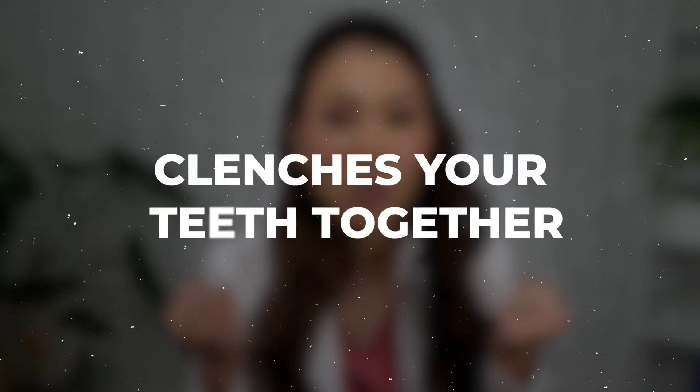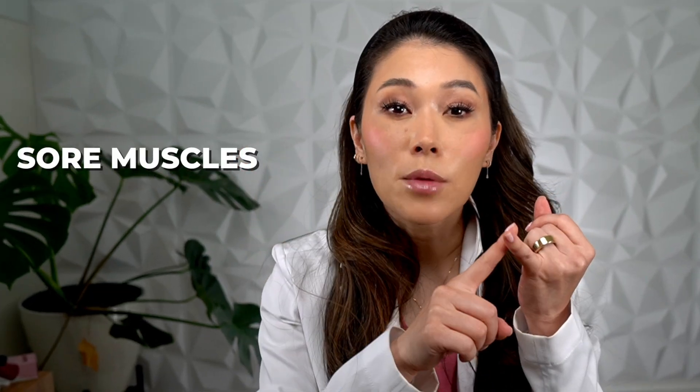And third, chronic bruxism can contribute to problems like TMJ disorder and headaches, mostly from the jaw being constantly overworked while it contracts and clenches your teeth together. With all of the tension around your jaw joints, this can lead to sore muscles, limited range of motion, and even pain that feels like earaches.